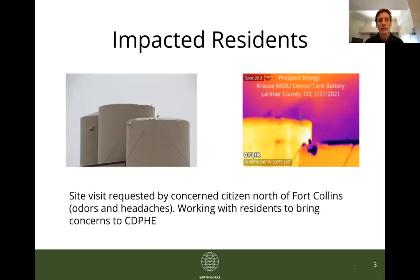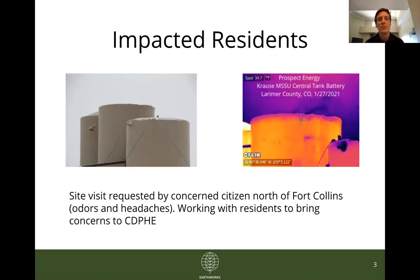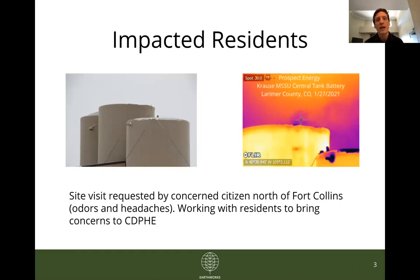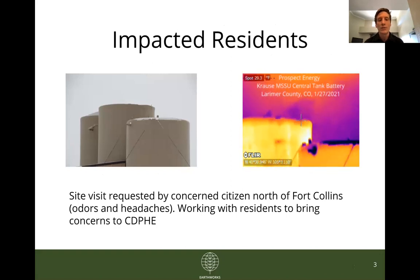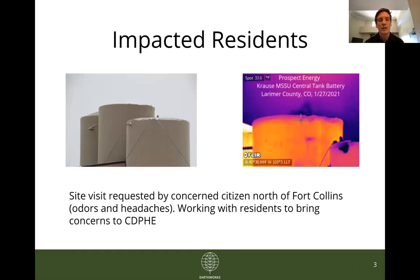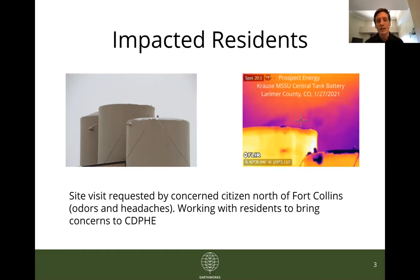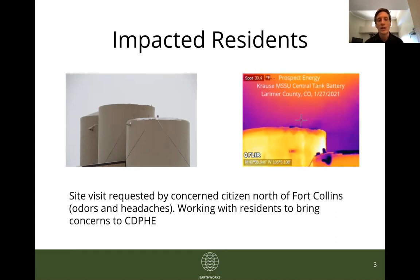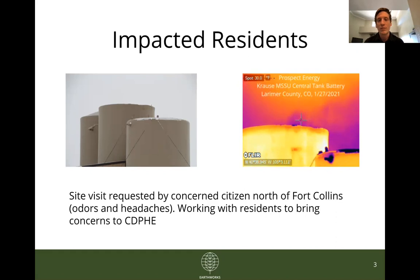Moving right along, I've taken the eight priority sites and put them into three broad categories. The first is sites brought to our attention by impacted local residents. This site is a storage facility, a tank battery, just north of Fort Collins. The local resident who lives nearby has been smelling odors from the site and is concerned that the emissions are contributing to their headaches. We will be working with the resident to bring these concerns to the CDPHE. And as you can see in the GIF on the right, there are definitely some very concerning emissions coming off of those tanks.